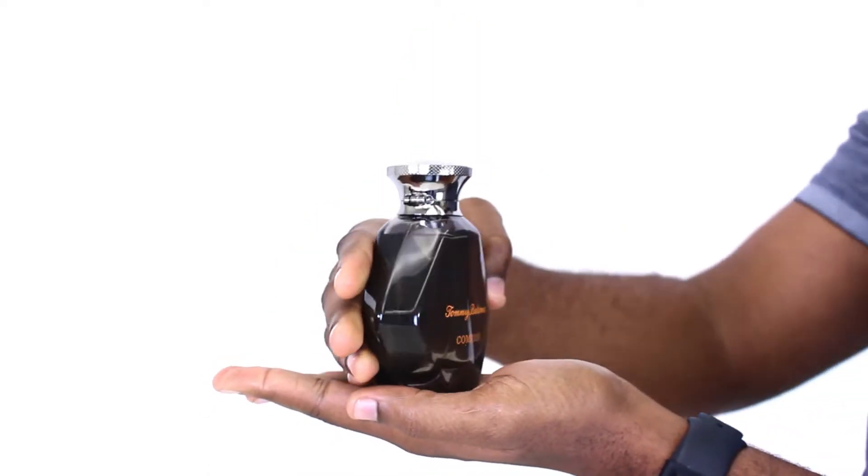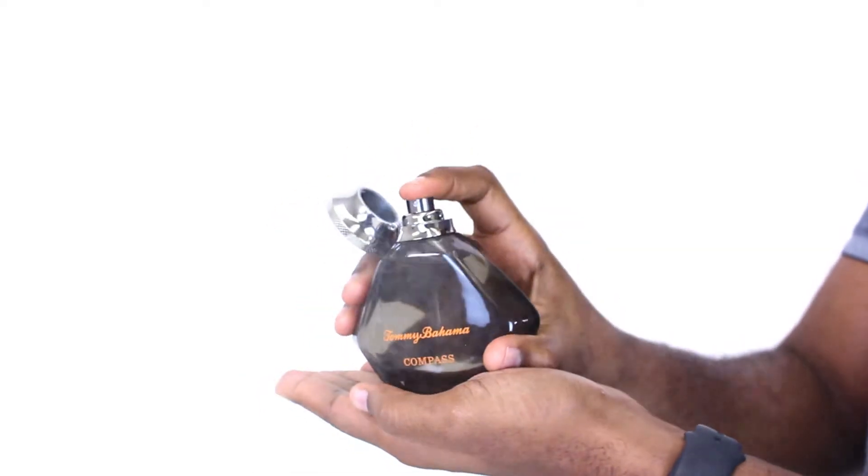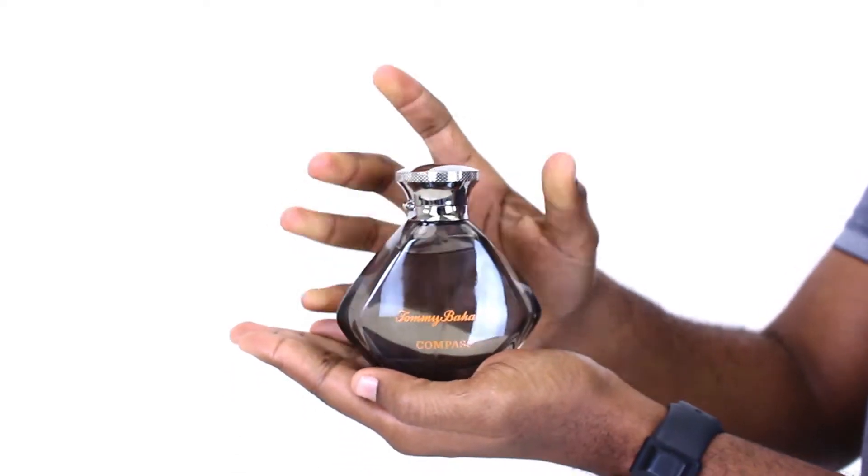I really like this citrus opening of lemon and grapefruit accented with violet. It creates a good starting point before leading into a heart of pimento, sage, and lavender, and a base of ambergris, cedar, tonka, and labdanum.